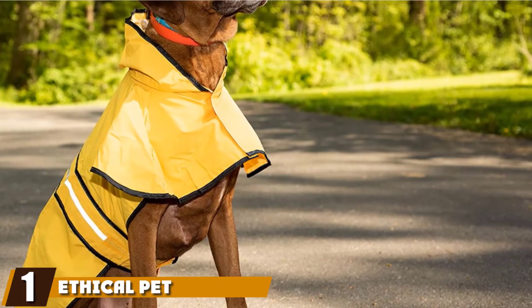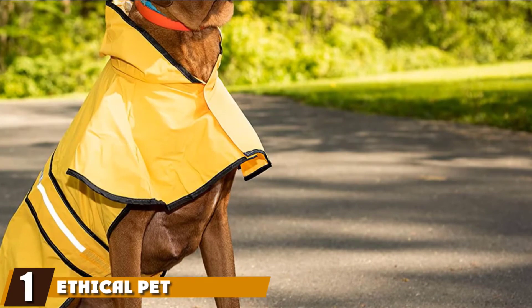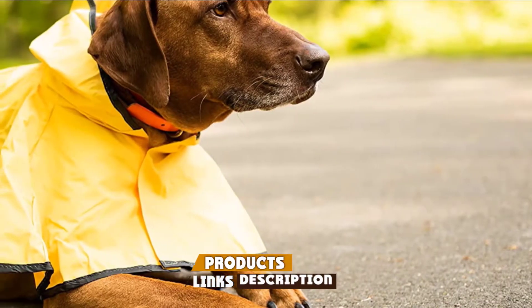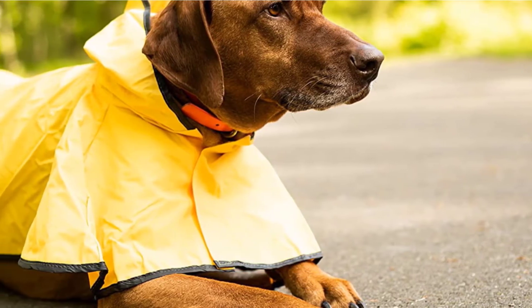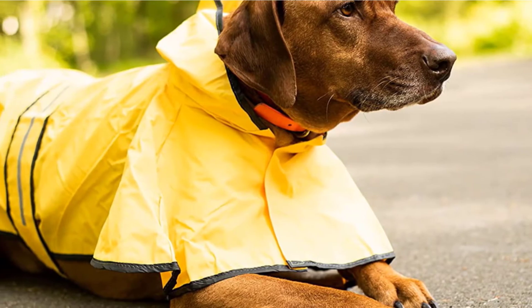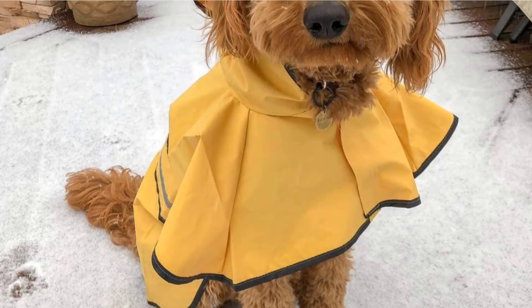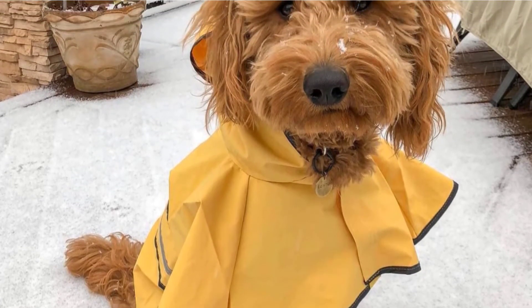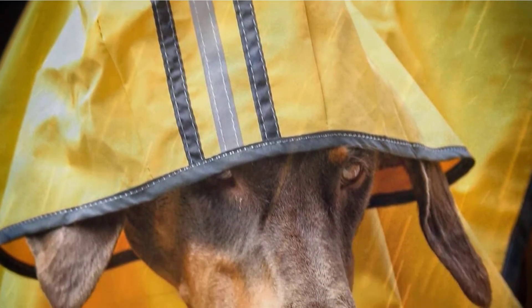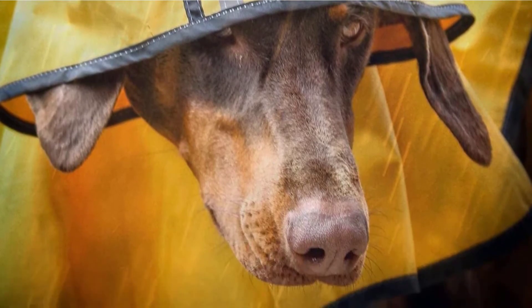At the first position of our list, we have the Ethical Pet Dog Raincoat — it's sporty and wipes easily. The Ethical Pet is constructed of smooth and comfortable polyester on the inside and a fully waterproofed exterior made of durable yet flexible PVC. Its vibrant yellow color helps increase visibility even from afar and in low light conditions, while its reflective stripes make it highly visible at night.